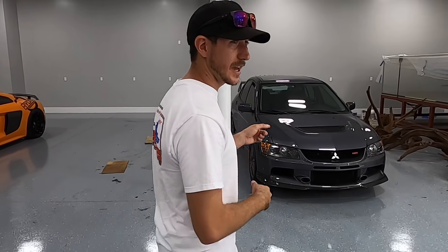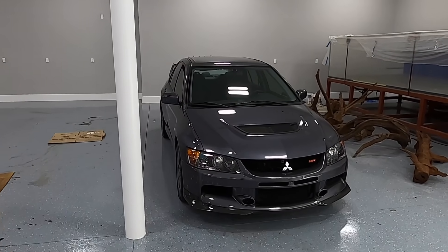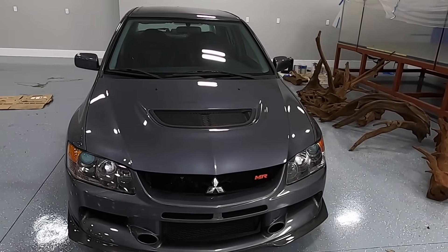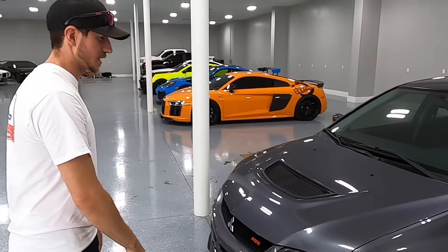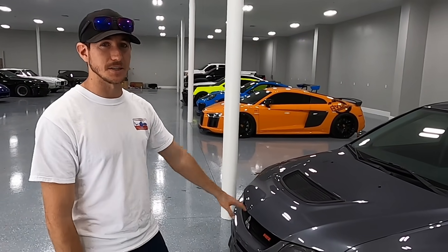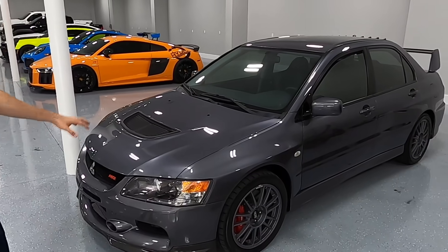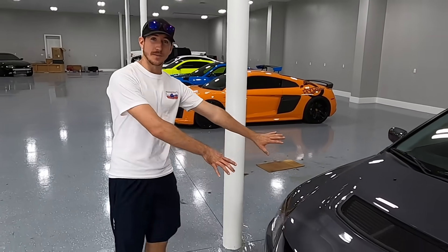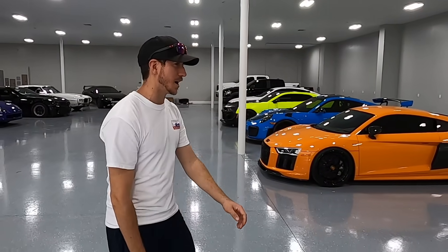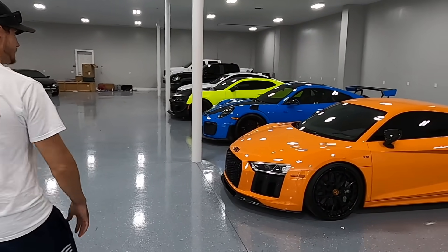This is a 7,600 mile Evo 9 MR — my collector Evo. I was going to modify it, but it's 7,600 miles. This car is worth a tremendous amount, so that one will stay stock and stay in the garage.